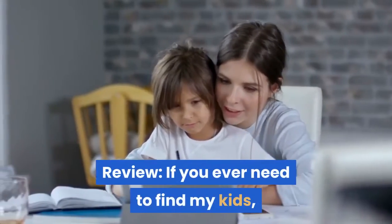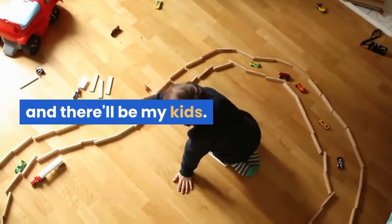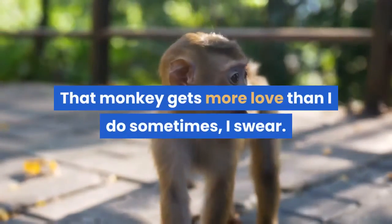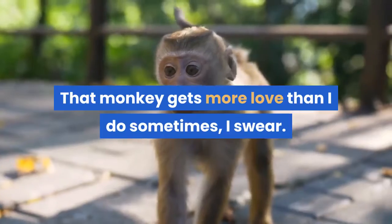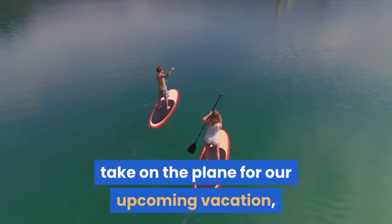If you ever need to find my kids, go find the monkey LEGO that comes with this caveman set and there'll be my kids. That monkey gets more love than I do sometimes, I swear. When I asked my kids what toys they wanted to take on the plane for our upcoming vacation, monkey was shoved in my face.